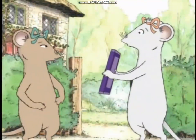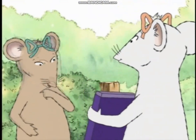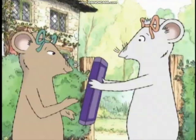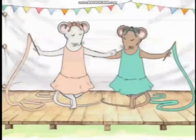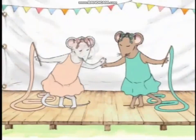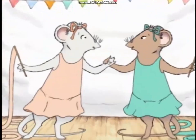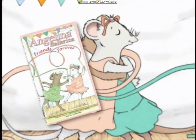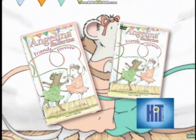This is for you. A gift from a friend is the very best kind. It's not my birthday. Best friends can give each other presents any time. And a friendship is something that no one can sever, because a friend is a friend forever and ever. Look for Angelina Ballerina starring in Friends Forever on home video on VHS and DVD from Hit Entertainment.